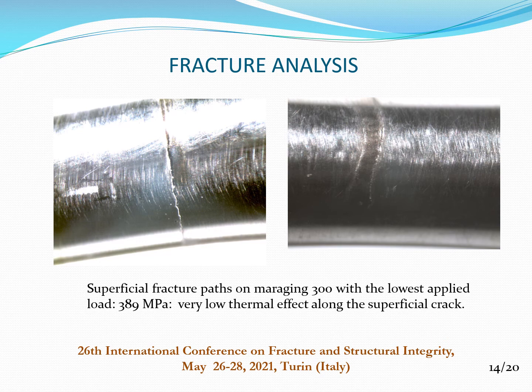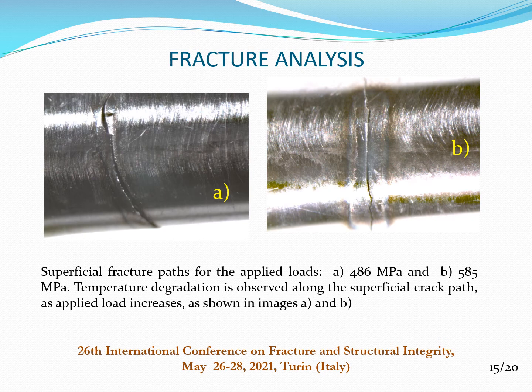Concerning fracture analysis, superficial fracture paths on Maraging 300 with the lowest applied load, 389 MPa, show very low thermal effect along the superficial crack. As the applied load is increased, a clear temperature degradation is observed along the superficial crack path. Figure A corresponds to 486 MPa and Figure B corresponds to 585 MPa.